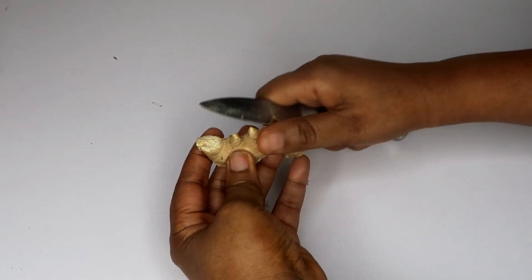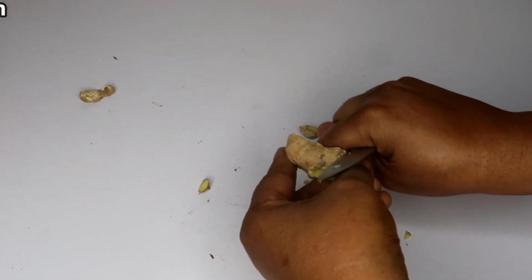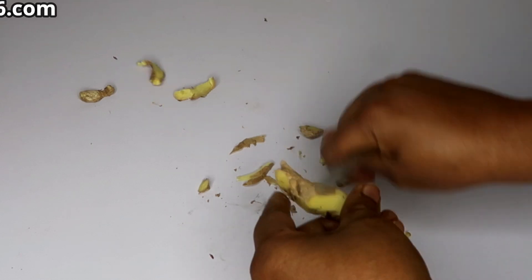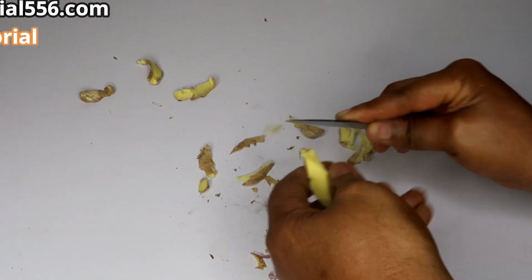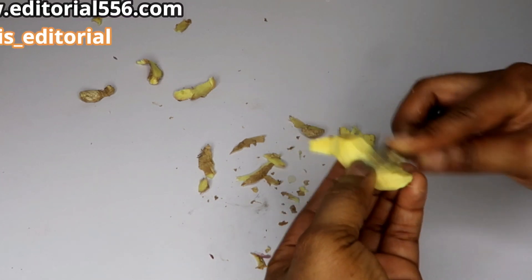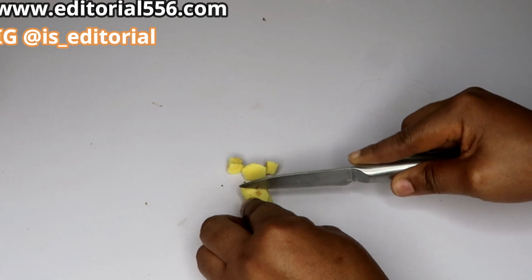We're not going to be forgetting our ginger, because it goes a long way in weight loss as well. Cut the ginger into tiny pieces and add that to the pot.